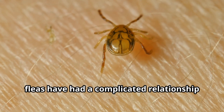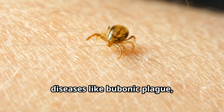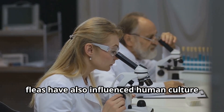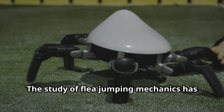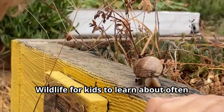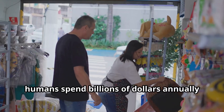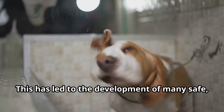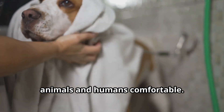Throughout history, fleas have had a complicated relationship with humans. Unfortunately, fleas have been responsible for spreading diseases like bubonic plague, typhus, and cat scratch fever. However, fleas have also influenced human culture and science in surprising ways. The study of flea jumping mechanics has inspired engineers to develop better spring systems and jumping robots. Today, humans spend billions of dollars annually on flea control products for pets and homes, leading to the development of many safe, effective treatments that help keep both animals and humans comfortable.